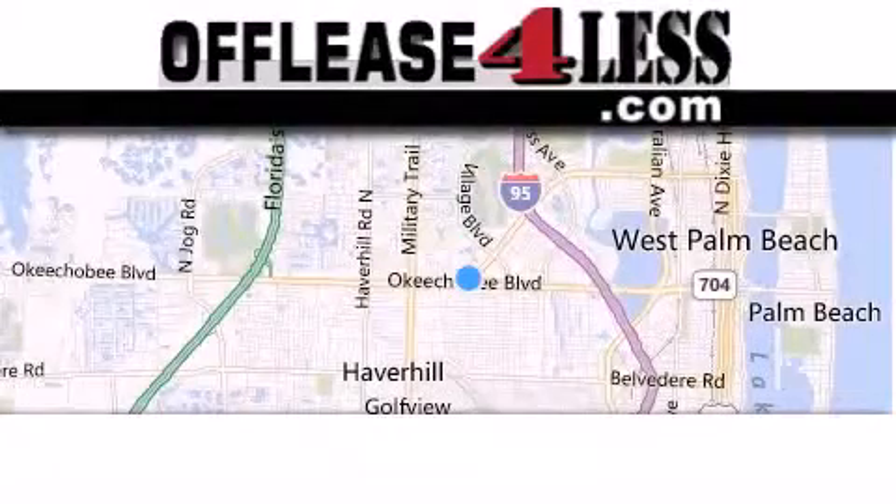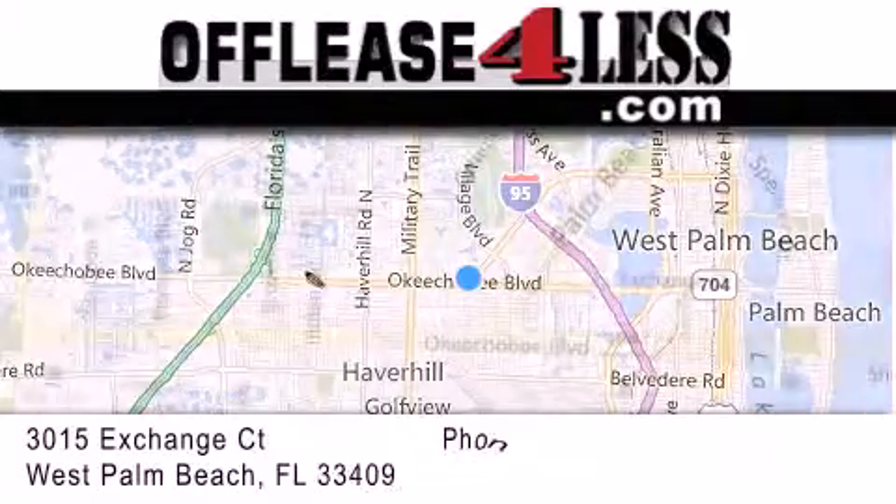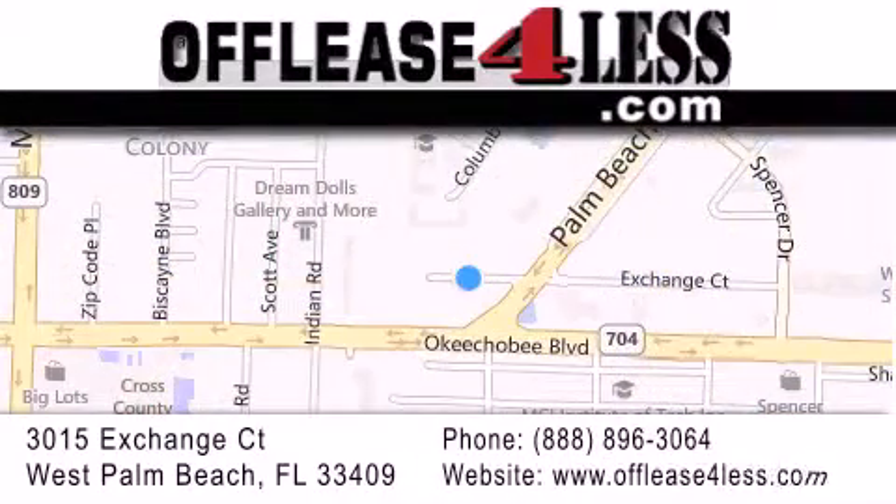Thank you for considering Off Lease for Less for your next luxury vehicle. If you have any questions, please visit our website, give us a call, or stop by our dealership located at 3015 Exchange Court in West Palm Beach. We'll see you in the next video. Thank you.